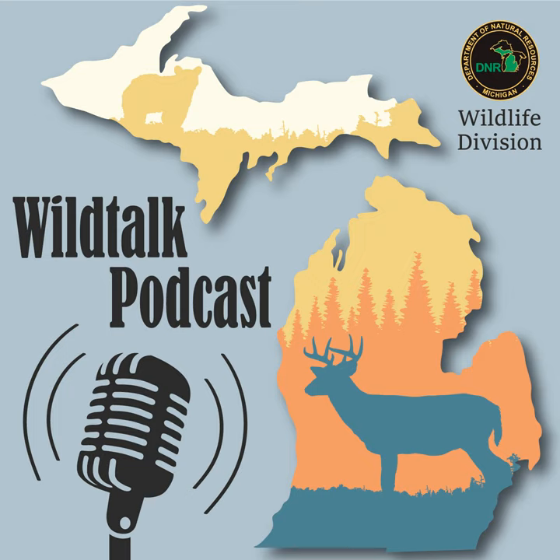Welcome back to Wild Talk. Mark Sargent, the Southwest Regional Manager, is here today to chat with us about the happenings in the Southwest region. Thanks for joining us today, Mark. So let's kick off with talking about accomplishments. What would you say is the biggest accomplishment that the Southwest region has tackled this quarter?